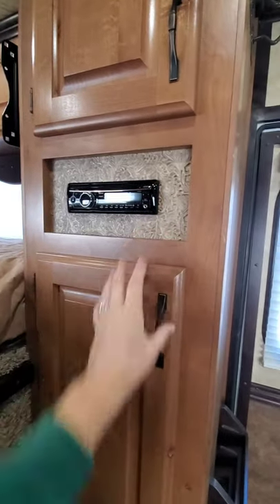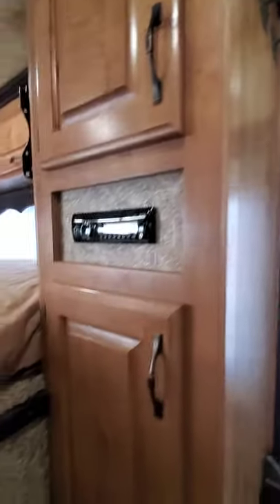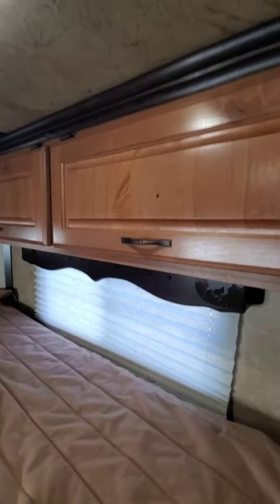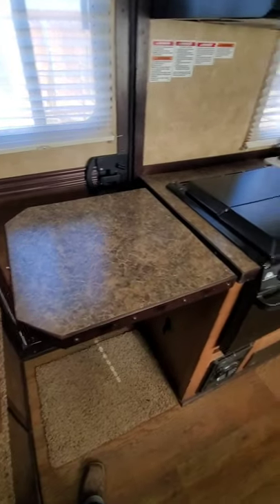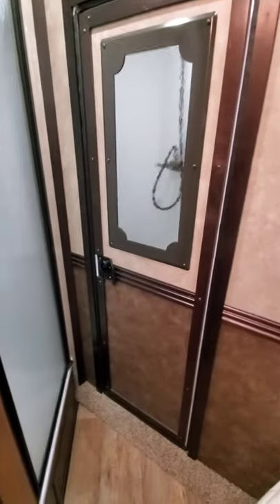We have a really nice stereo system with Kicker speakers and a Clarion stereo. Here's the storage where the table sits, and a little storage up here too. Someone's making noise outside — sounds like Kenny. Stepping up here, I love this carpet. Here's our bed. We have mirrors, lights, and speakers up here. Storage on both sides. And this counter right here is super cool — having this extra counter space is really nice.